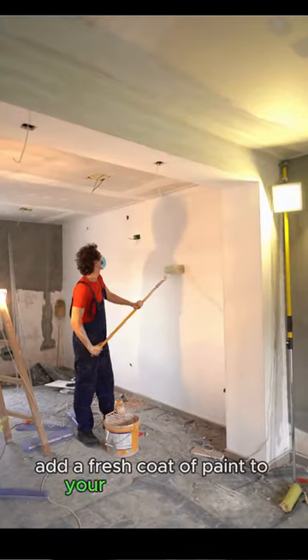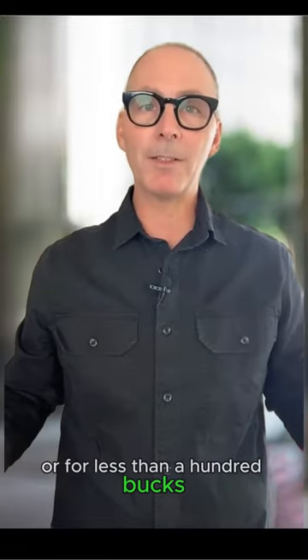Secondly, add a fresh coat of paint to your home's interior. Or, for less than $100, just paint the front door.